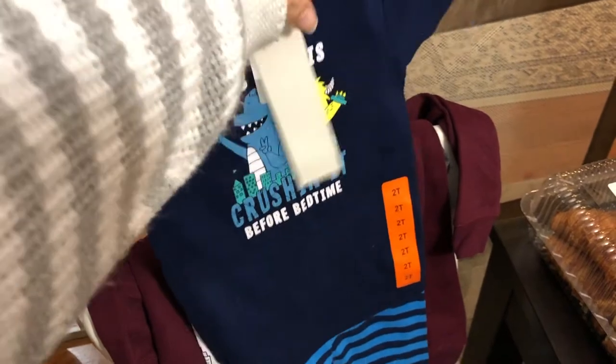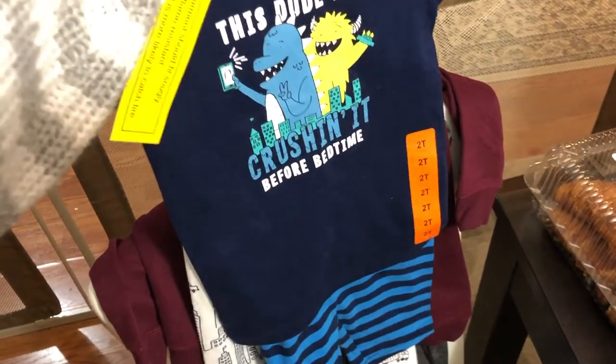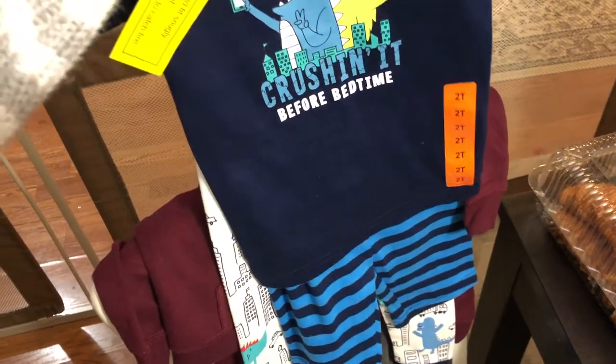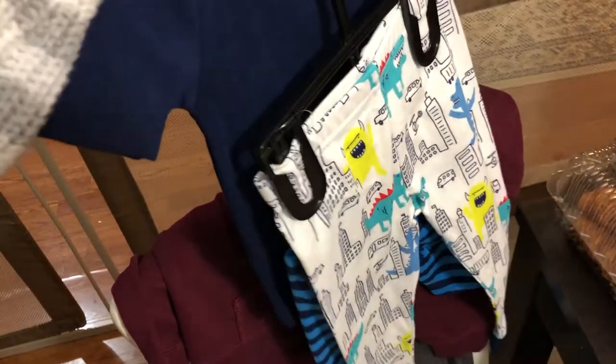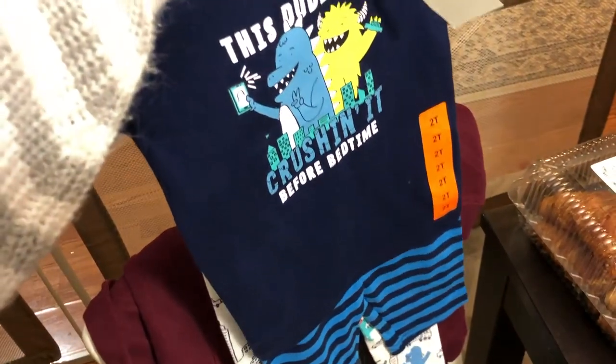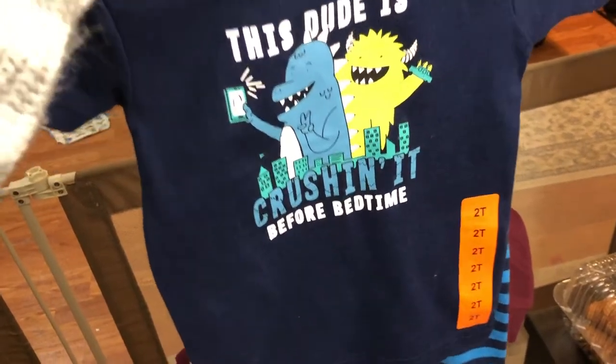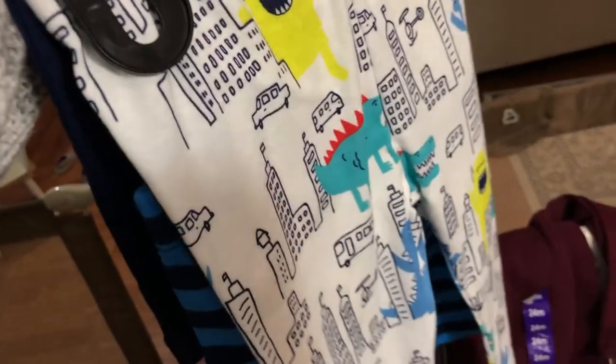I will start over here. I got the baby this set of pajamas. He is growing super fast, so he is in 2T already — 24 months or 2T. 2T is still a little big on him; he can still really fit 18 months, but I wanted to get him some pajamas because most of the one-piece 24-month pajamas he has are getting too tight on him. These are the Carter's brand — it's a three-piece with a little shirt that says 'This dude is crushing it before bedtime,' some shorts, and cute little pants.